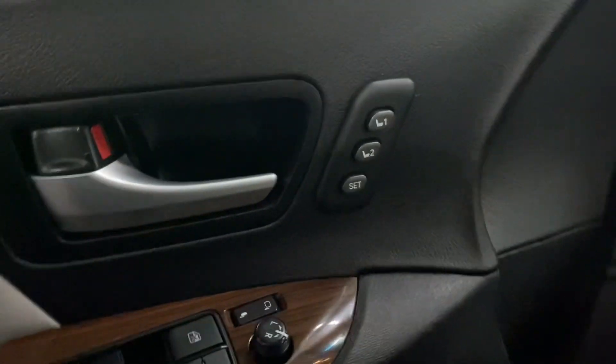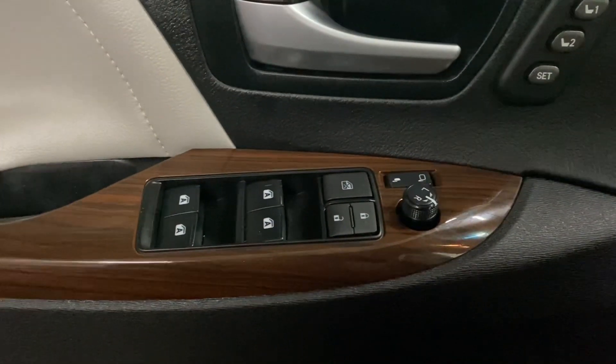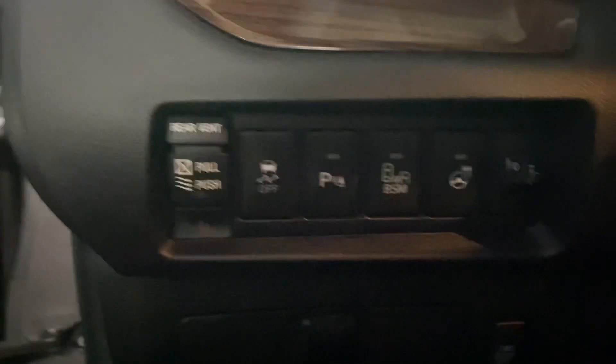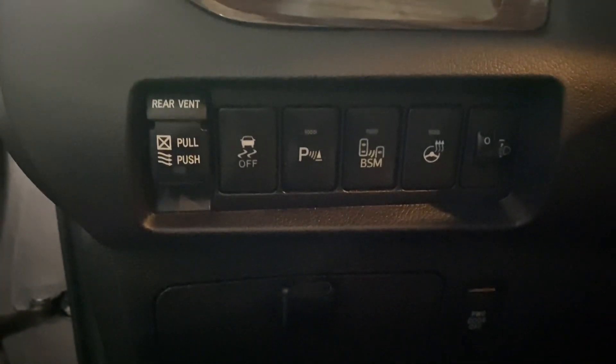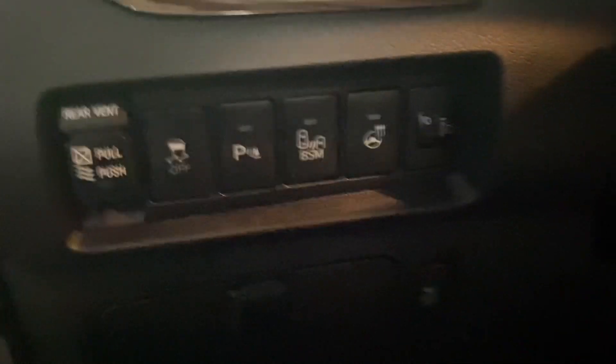Heading into the front seat, on your door panel you have your memory seating, powered windows, locks, and side mirrors. On your driver's panel, you have your traction control, parking sensors, blind spot monitors, and heated steering.